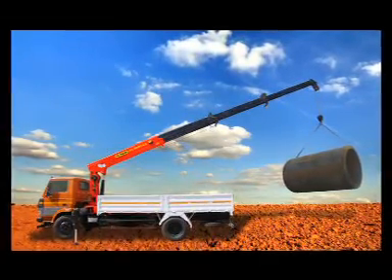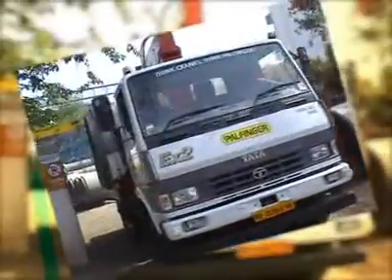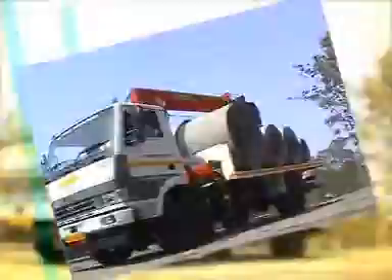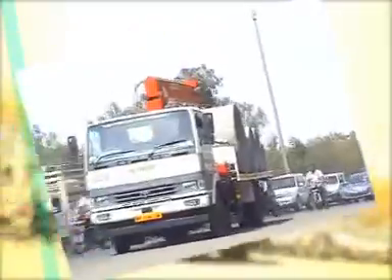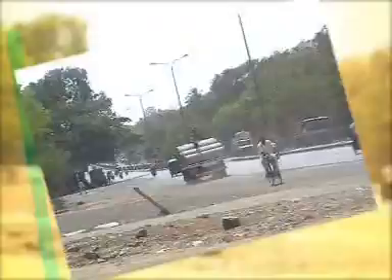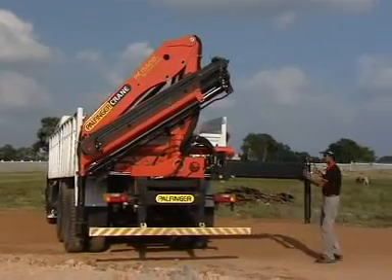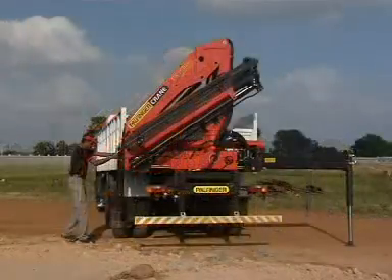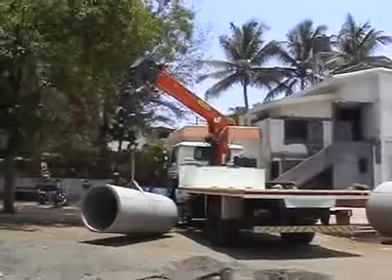Loading and unloading is an integral solution with transportation when the truck is fitted with a Palfinger crane. The Palfinger ready-to-use crane is a hydraulic crane mounted on a truck. It is an integrated solution for loading, transportation and unloading of goods.